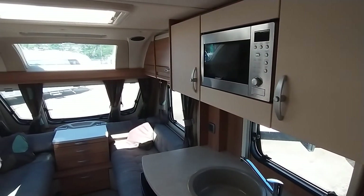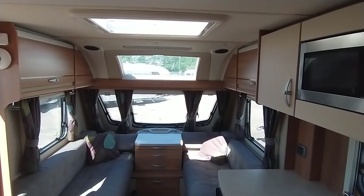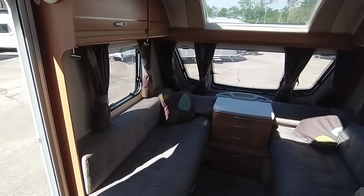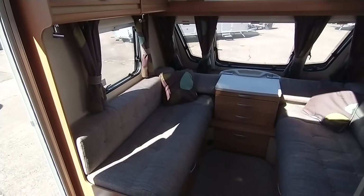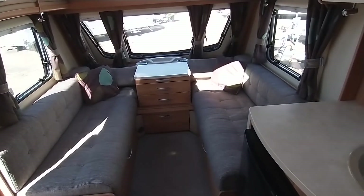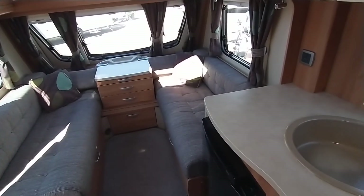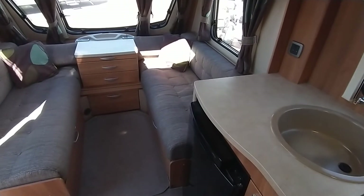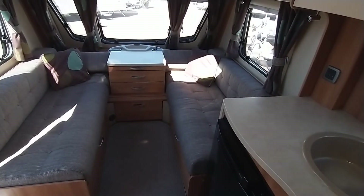That's the Swift Challenger Sport 564. The model features two fixed single beds and comes with a stereo system and the Power Touch Evolution manual engage motor mover. Our postcode is B49 5QD for your sat nav. Contact number: 01789 763432. I hope you've enjoyed this video with Gary at Broadway. Thanks very much indeed.